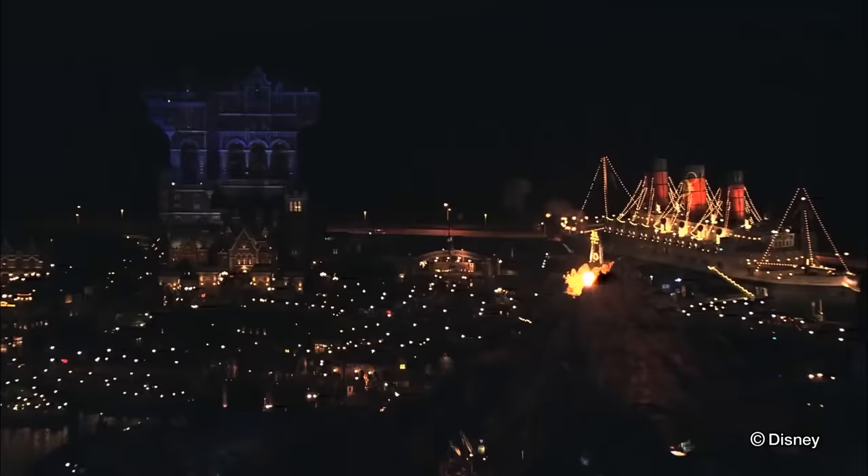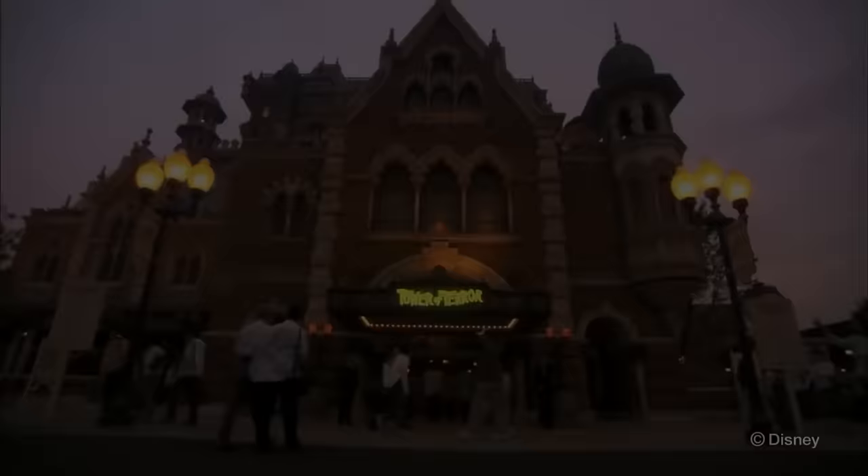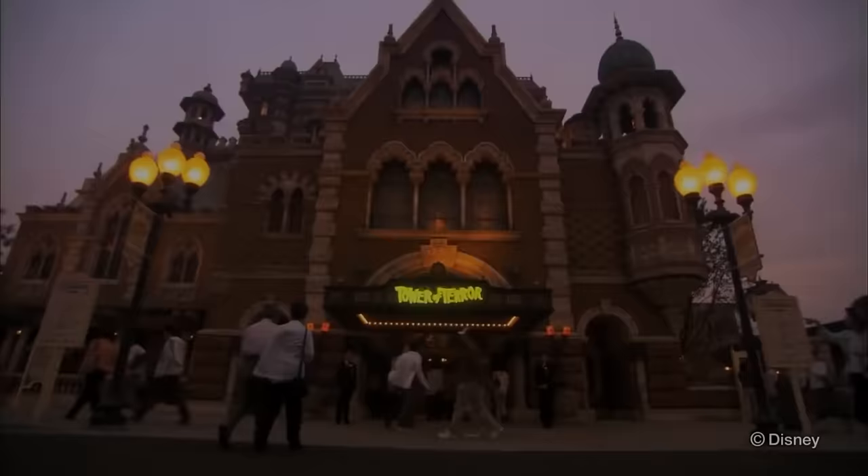So join us on a guided tour of the Hotel Hightower back in 1899, where we reveal the story, secrets, and behind the scenes details of Tokyo DisneySea's Tower of Terror.